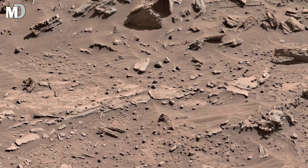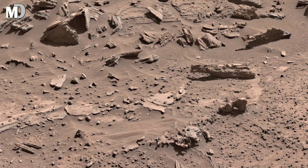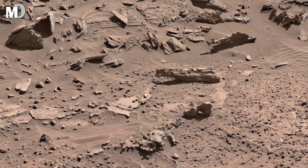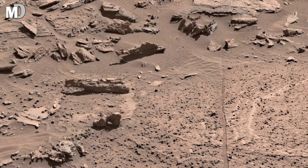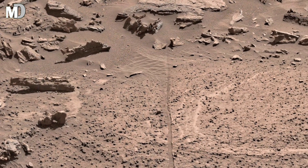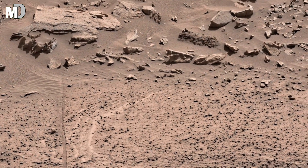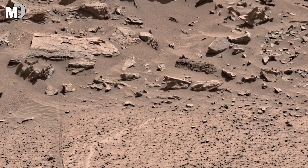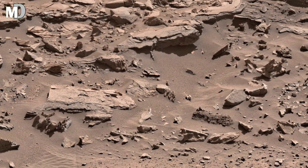What you are seeing is not just a barren land — it's a monument to time itself. These shattered slabs, layered rocks, and silent ridges are part of the Nucleus Plateau, captured by NASA's Mars Curiosity rover. Once shaped by rivers and ancient winds, this terrain is a scarred surface of a planet that once breathed, burned, and maybe even bloomed with life.